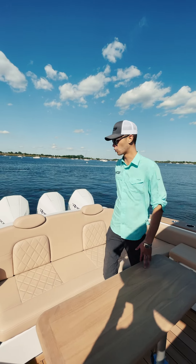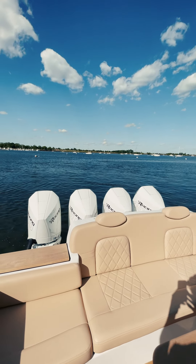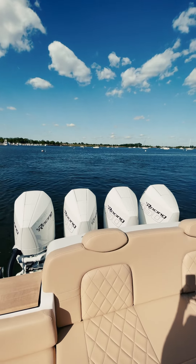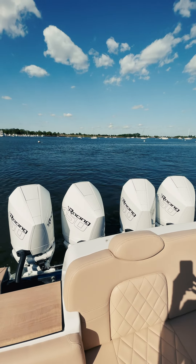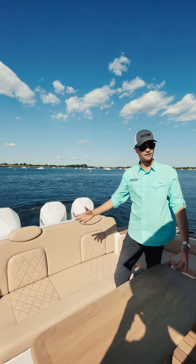I want to show you some of the cool features. First, you'll notice we did quad 450 Mercury Racing engines. It's in the Skyhook feature right now — that's going to hold us in place. It's great if you want to film a video and show off the boat.